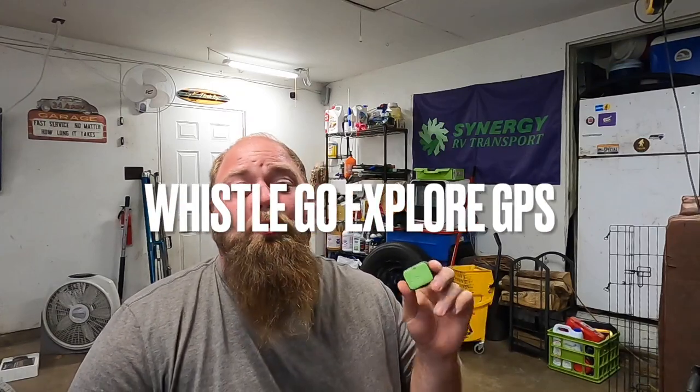Hey guys, hope you're having a great day today. My name is Daniel and in today's video I want to share with you something for all you dog lovers out there, whether you're in RV transport, you travel a lot, or you're brand new to the channel. I want to share a product I've been using for several years now, ever since I got Ryder, my dog, the Golden Retriever. He's been out on the road with me since about eight weeks old and I've had a GPS tracker on him the entire time. This tracker is called the Whistle Go Explore GPS.